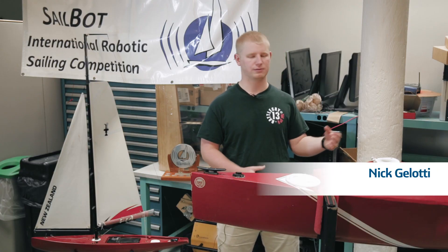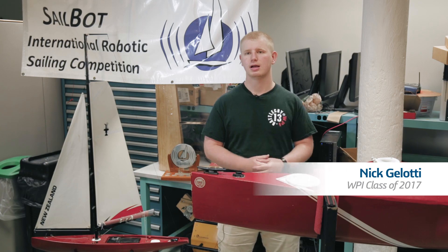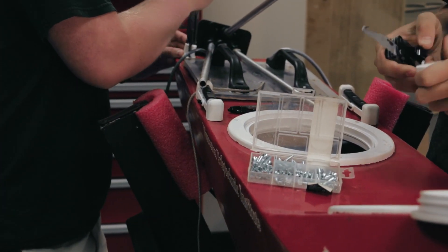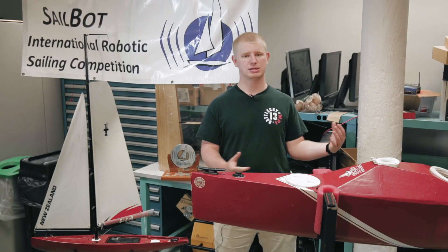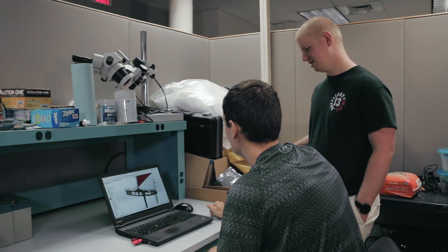Some of the things I worked on were the winch, the keel structure, the rudder, and also a structure on the back of the boat that was primarily used to house a couple of the sensors. But we also had an idea of using it to redirect the winch cable in order to get a little bit more efficiency out of our winch.